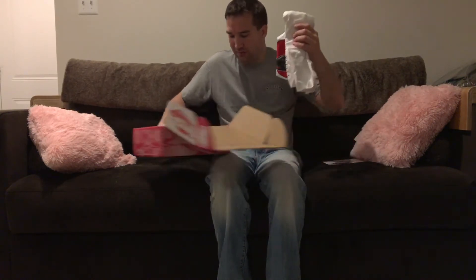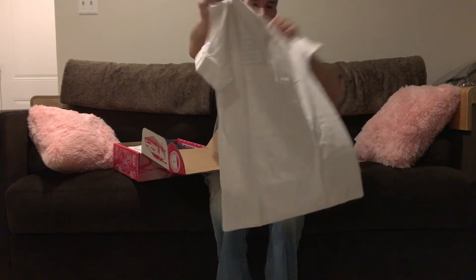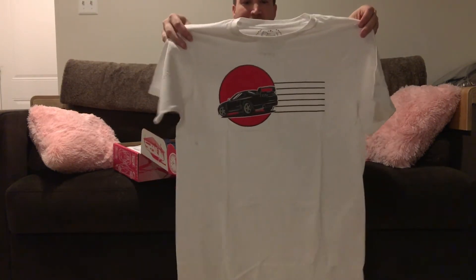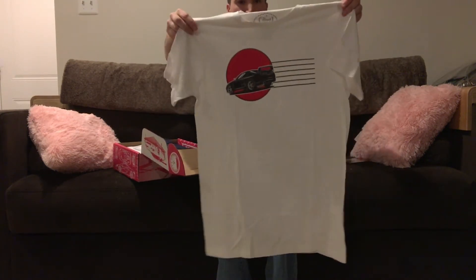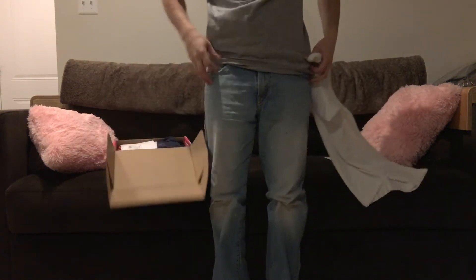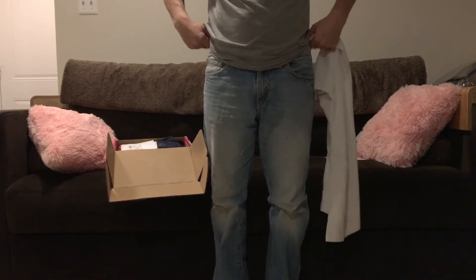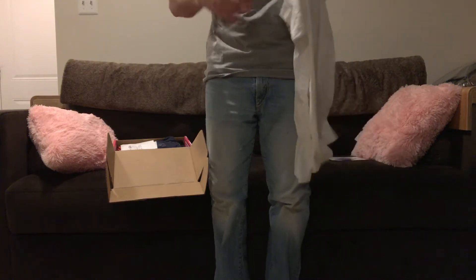I absolutely love this shirt — it's awesome! These fit really nicely too. They're a little bit long, but I like mine long that way — it kind of hangs a little bit. This is a medium and it's perfect for me.